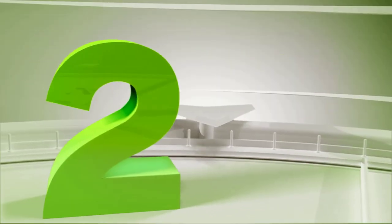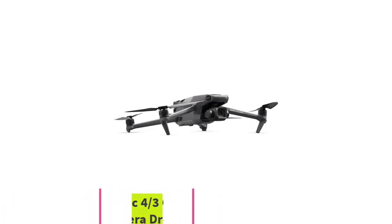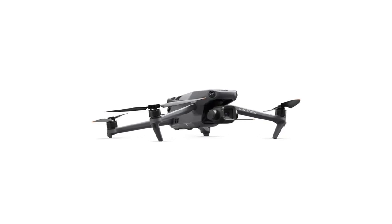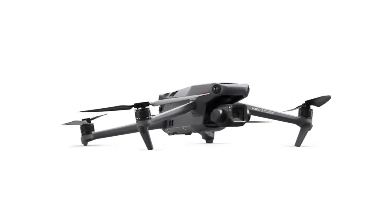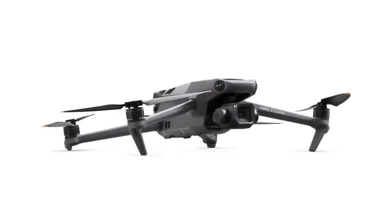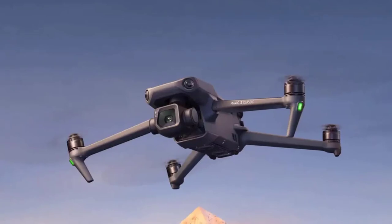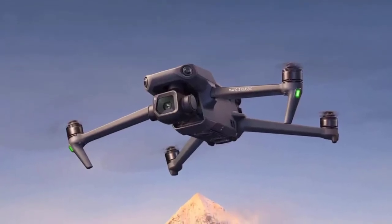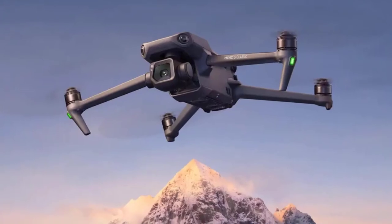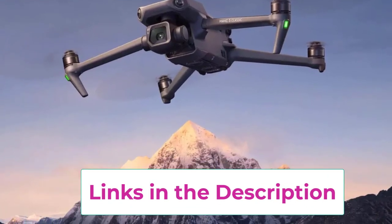Top 2: DJI Mavic 3 Classic. The DJI Mavic 3 Classic is a top-tier drone that combines cutting-edge technology with exceptional imaging capabilities, making it a favorite among professionals. It features a 4/3 CMOS Hasselblad camera that delivers stunning 5.1K video at 50 frames per second, ensuring high-resolution, cinematic-quality footage. The camera's large sensor size allows for excellent low-light performance and detailed imagery, making it ideal for a wide range of professional applications.